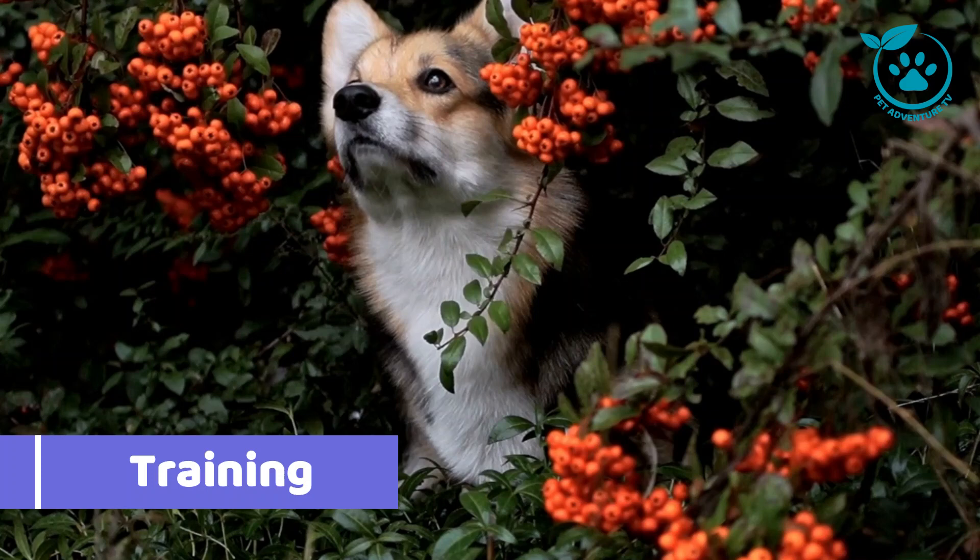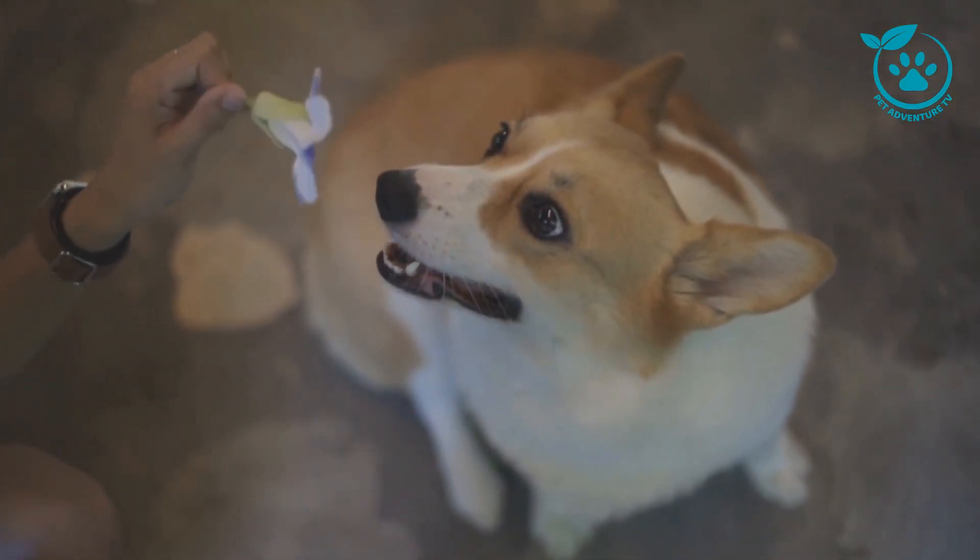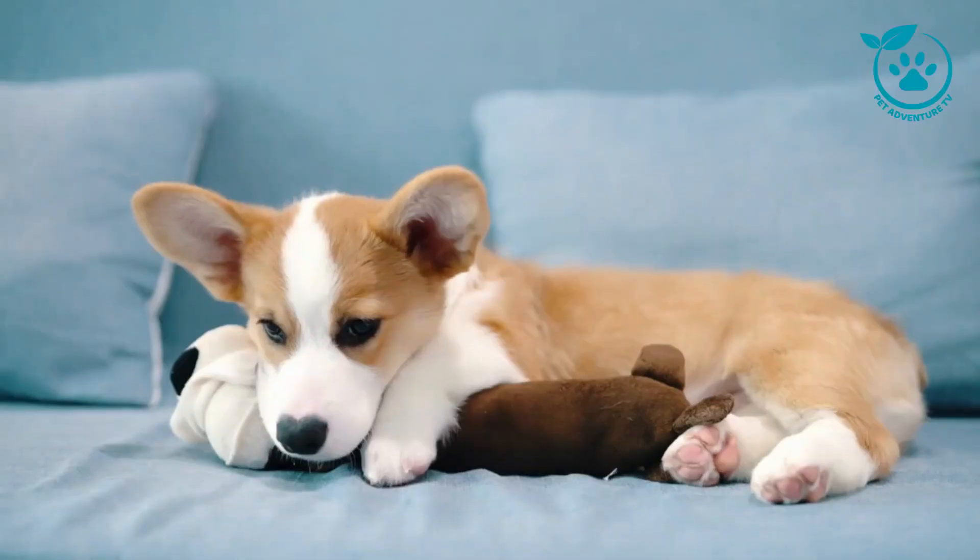Training: The Corgi Boxer is a smart and eager-to-please breed, so it's relatively easy to train. However, it's important to start training early and be consistent.